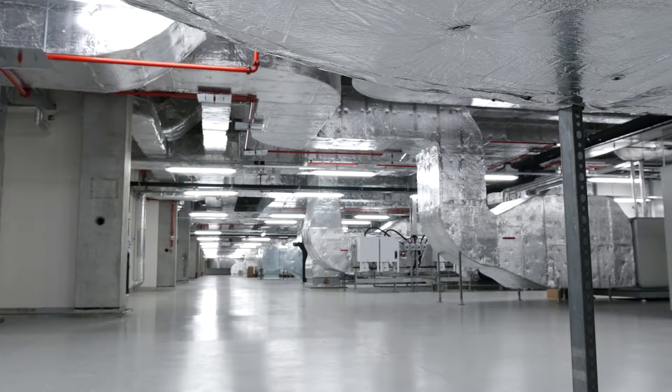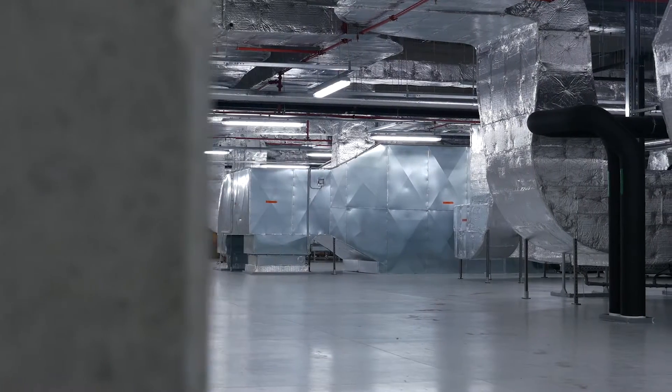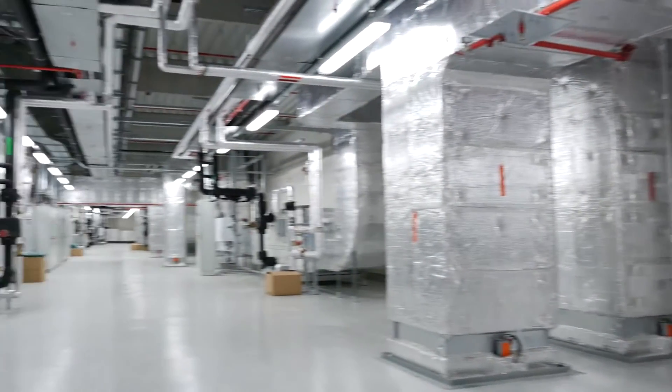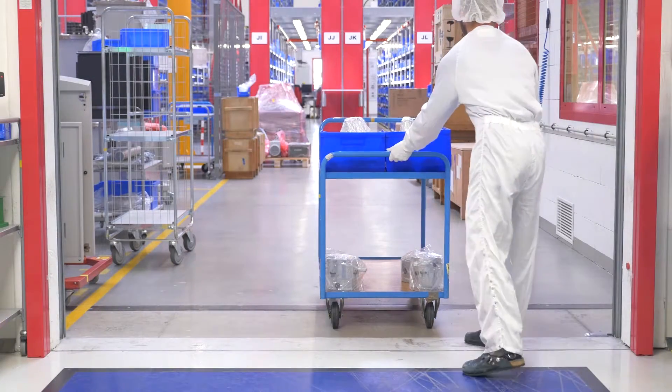That is an entire floor of cooling pipes. The cooling system of this factory would be sufficient to cool four ice hockey arenas. The air conditioning system can filter more than a million cubic meters per hour. Therefore, no wonder that an entire floor in this building is reserved for it.